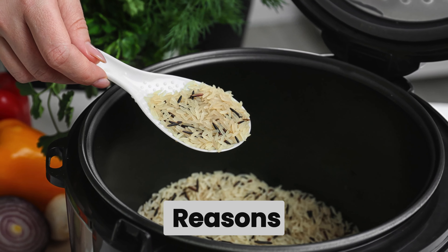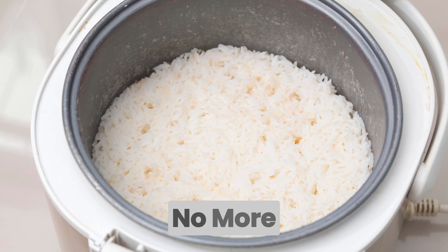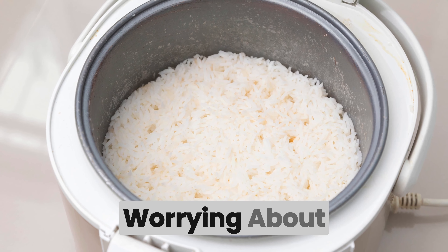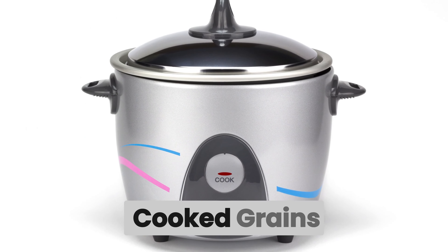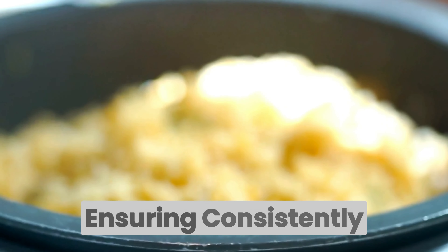Rice cookers have become indispensable in modern kitchens for several reasons. They save time, energy, and make cooking rice a breeze. No more watching the pot, worrying about burnt rice, or unevenly cooked grains. With a rice cooker, you can set it and forget it, ensuring consistently fluffy and delicious rice every time.